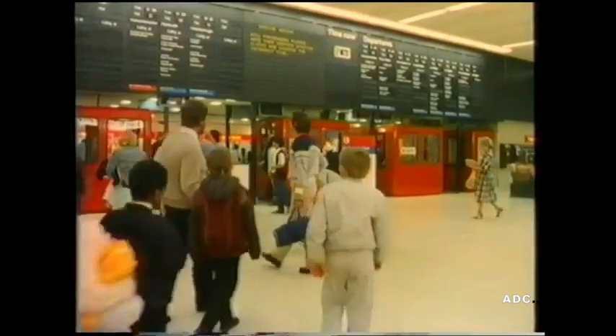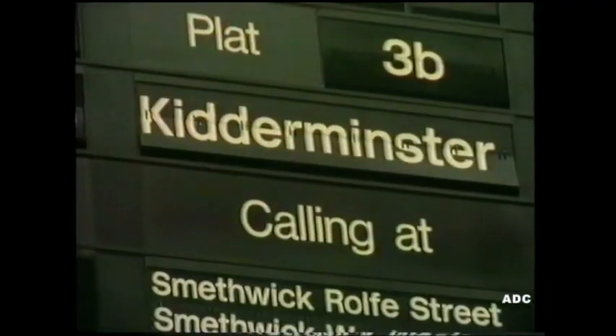It's £8.25. There are the tickets. You must have a ticket to travel by train. There's our train to Kidderminster, platform 3B.